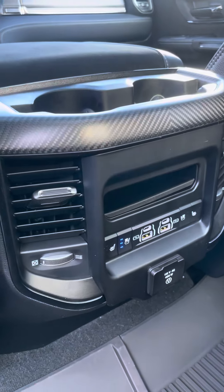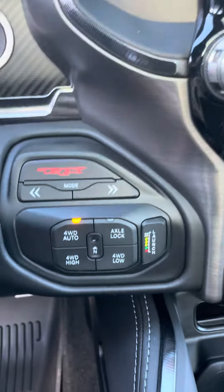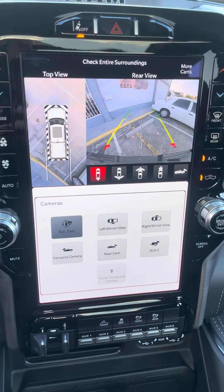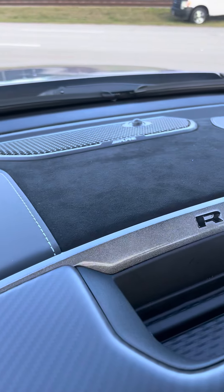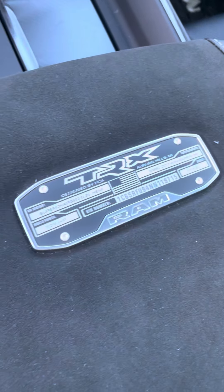Rear seats with heat (calefacción) and air conditioning. Highlights: 700 horsepower.